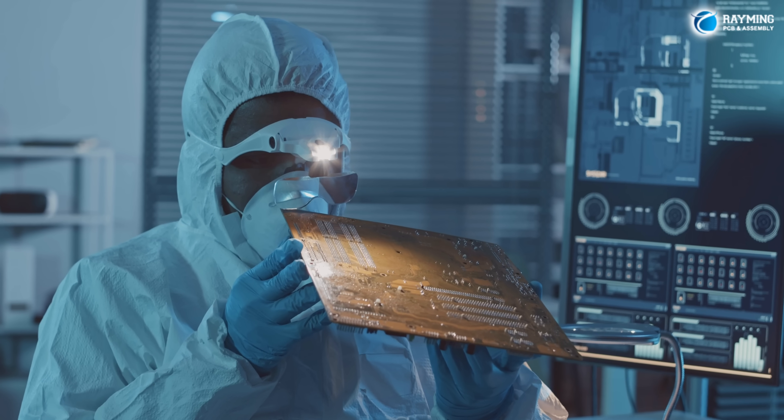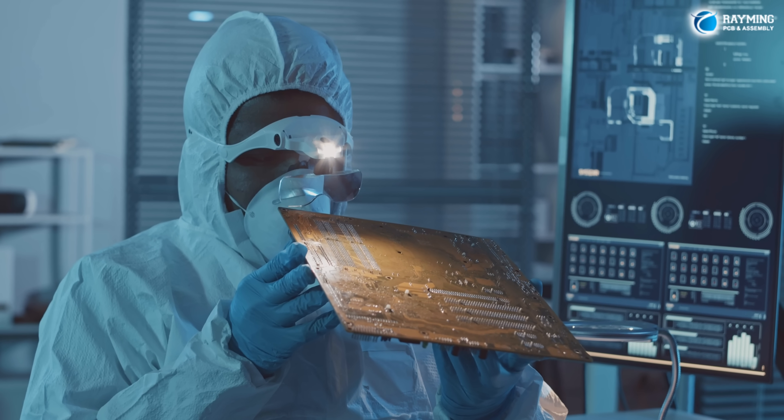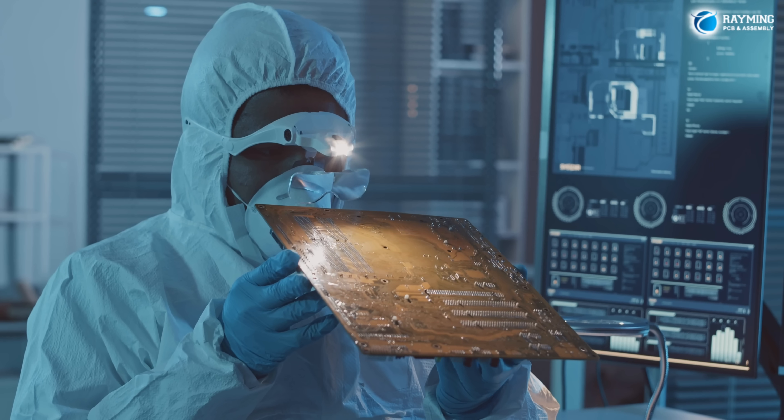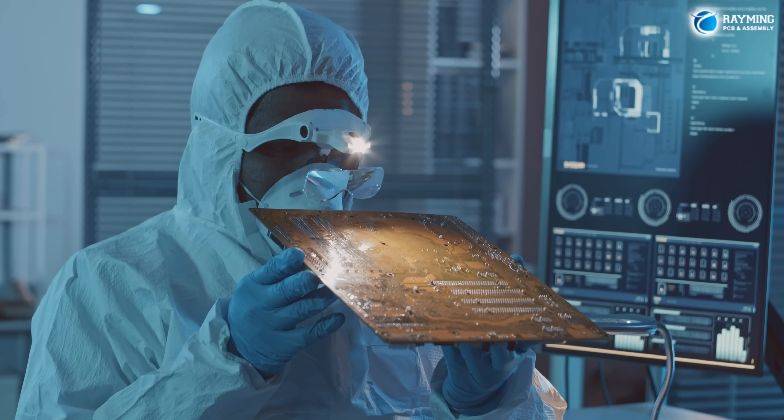Next, we move to prototyping. Using the latest technology, we produce high-quality prototypes, allowing you to test and refine your designs quickly and efficiently.